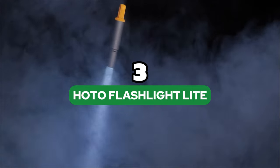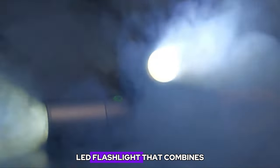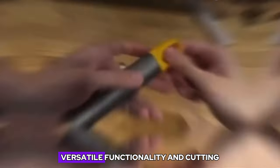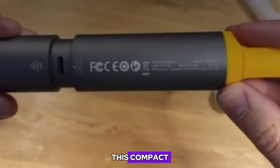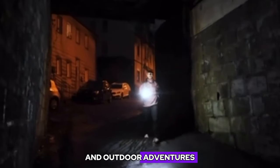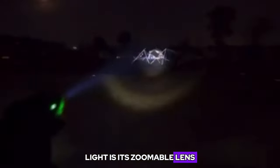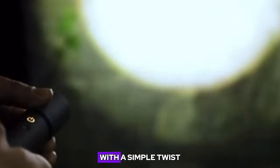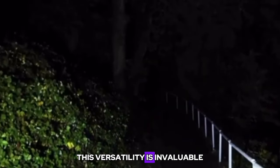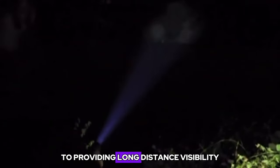Number 3: HOTO Flashlight. The HOTO Flashlight is a remarkable LED flashlight that combines exceptional build quality, versatile functionality, and cutting-edge features. Crafted from sturdy aluminum, this compact and lightweight flashlight is built to withstand the rigors of everyday use and outdoor adventures. One of the standout features of the HOTO Flashlight is its zoomable lens, which allows users to easily adjust the beam from a wide floodlight to a focused spotlight with a simple twist of the head. This versatility is invaluable in various scenarios, from illuminating large areas to providing long-distance visibility.